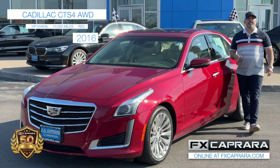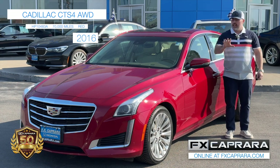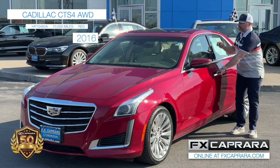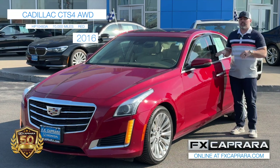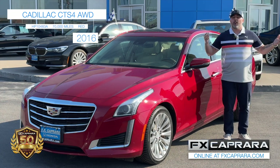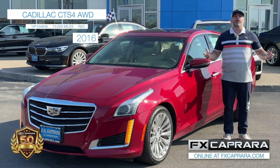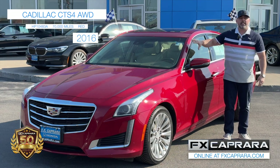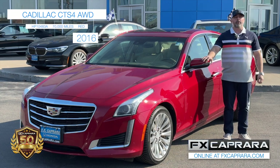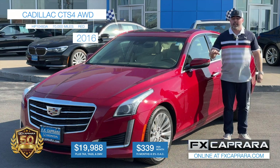Advertising a 70,000-mile 2016 vehicle is typically not in our wheelhouse, but this one's too nice not to advertise on TV. A 2016 Cadillac CTS all-wheel drive luxury package, loaded with chrome wheels, panoramic sunroof, beautiful ruby red exterior with tan interior, navigation — fresh out of Syracuse, New York with only 70,000 miles. We're also loaded up with Cadillac XT5, XT4, XT6, and Escalades right here at FX Caprara Honda. Buy this nearly $60,000-new CTS4 with 70,000 miles in ruby red for only $19,988, or just $339 a month.